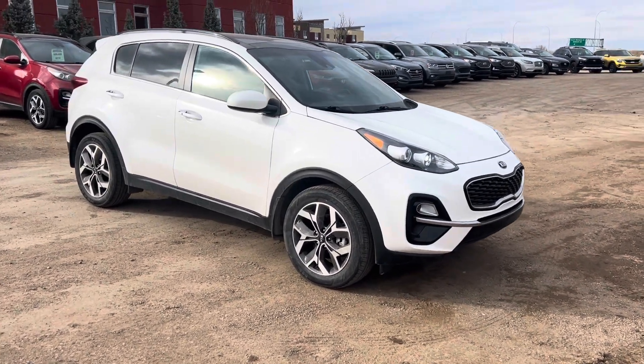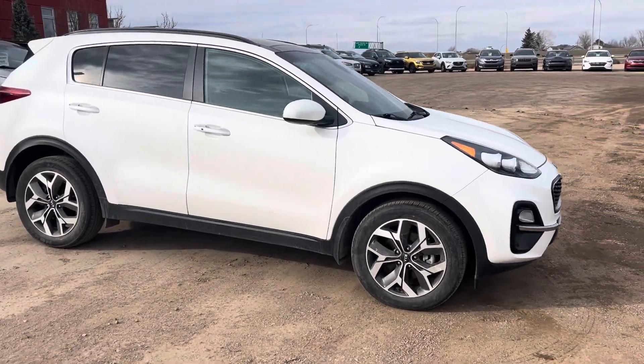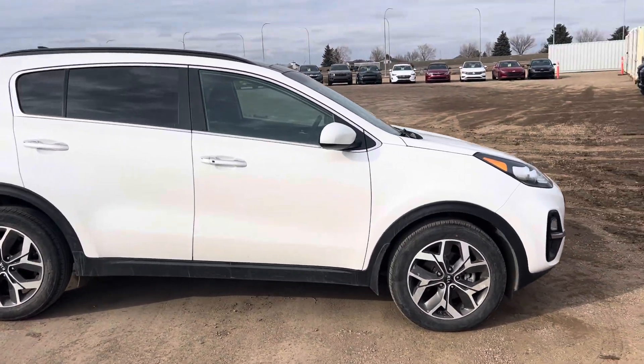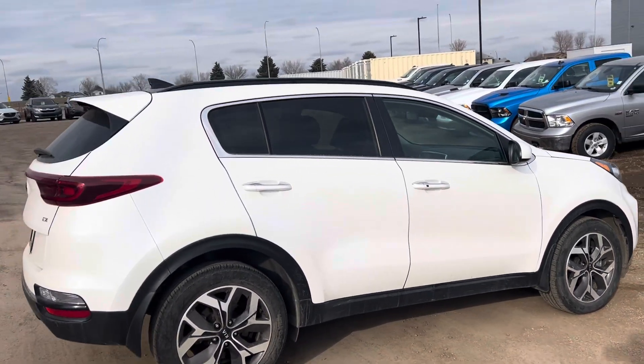Hey guys, Kyle here with Strayline Kia here at Messnaught. I just want to show you this 2020 Kia Sportage. This is the EX trim level. Super nice looking unit. Only has 90,000 kilometers.